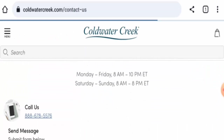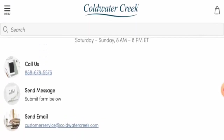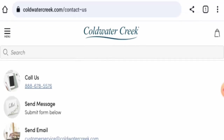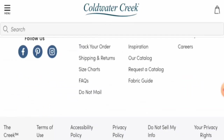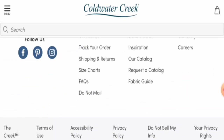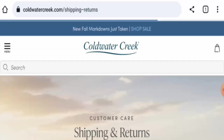They have provided a contact number and an email address. The contact number is legit — we have checked it — and the email address name matches the domain name. Regarding social media presence, this website is active on Facebook, Pinterest, and Instagram, which is a positive sign.